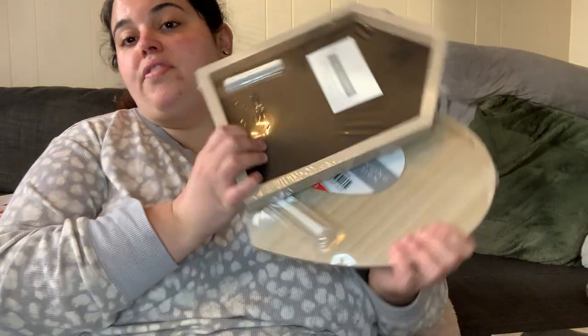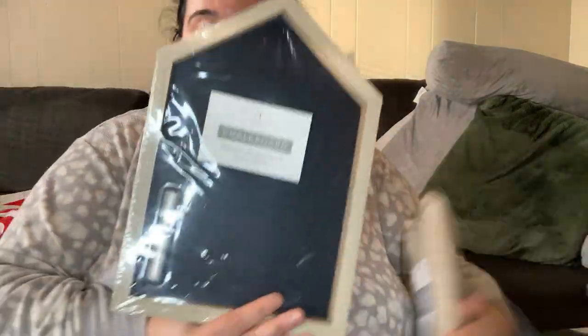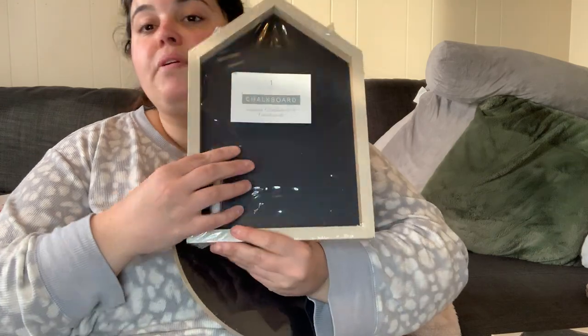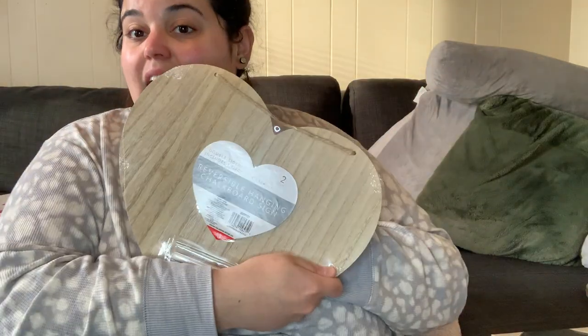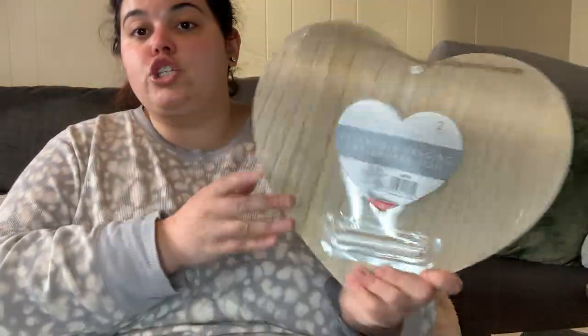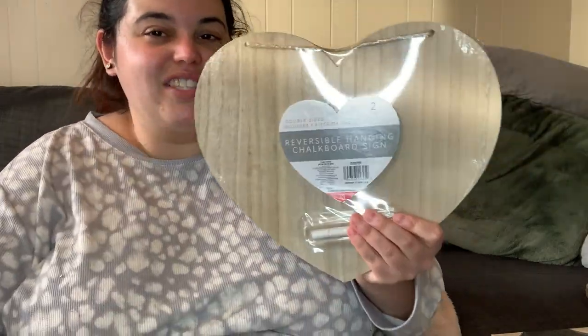I also grabbed two of these chalkboard signs. I have the big version of this house-shaped one and use it all the time — I've written 'happy friendsgiving,' the menu, and even 'happy valentine's day' on it. These are also great as backgrounds in photos and videos; you can write a hashtag right on there. The heart-shaped one is really well priced at three dollars — it's double-sided, includes one piece of chalk, and you get two sides to work with.